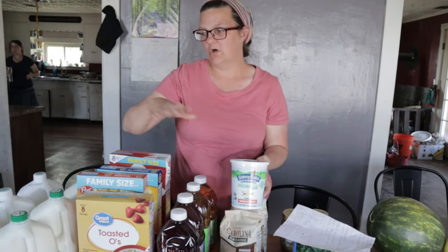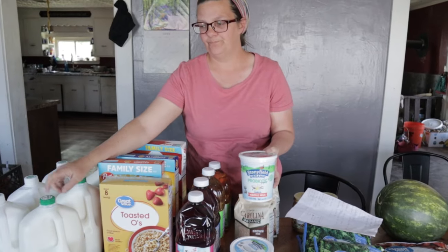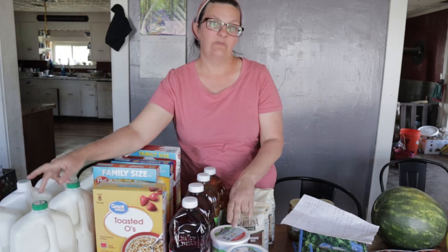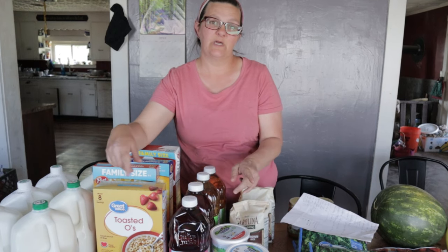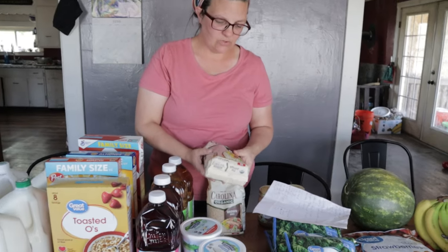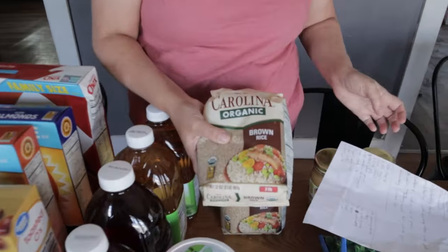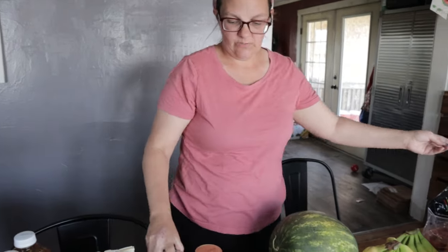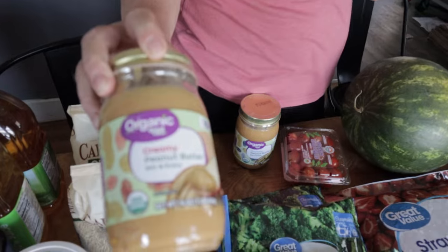I got a Greek yogurt and a whole milk yogurt. I'll be using the whole milk yogurt and one of these milks to make some yogurt, and then we're going to make some pops out of the yogurt I make. I got two four-pound bags of brown rice, and then we got two of these peanut butters.